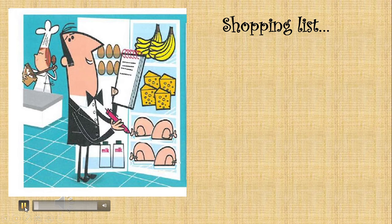Hi there. Can you help me please? My fridge is almost empty. Can you help me make a shopping list? I need 13 bananas, 20 eggs, 18 tomatoes, 5 chickens, and 16 potatoes. You got it? Thank you.